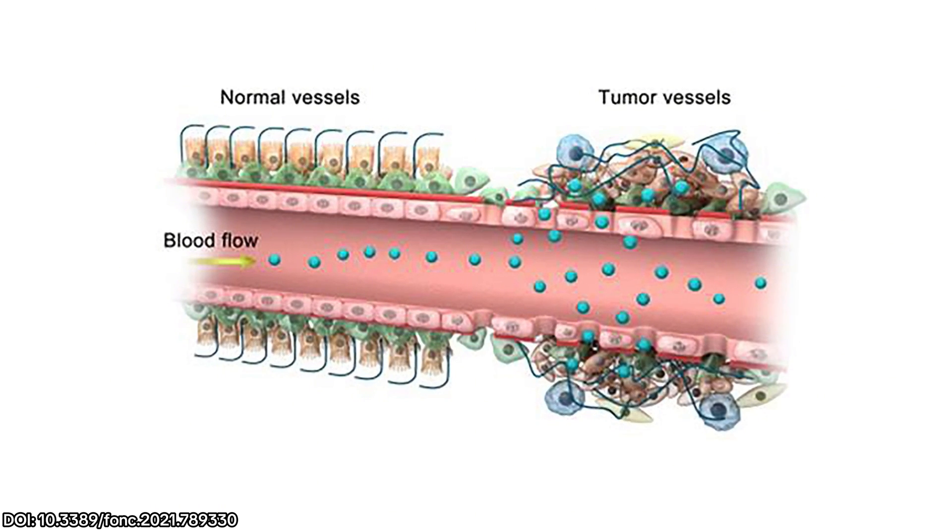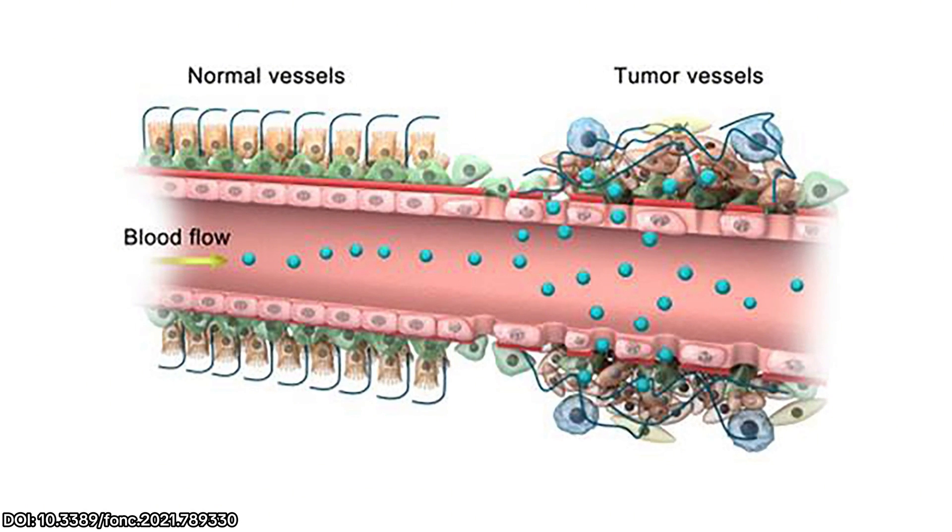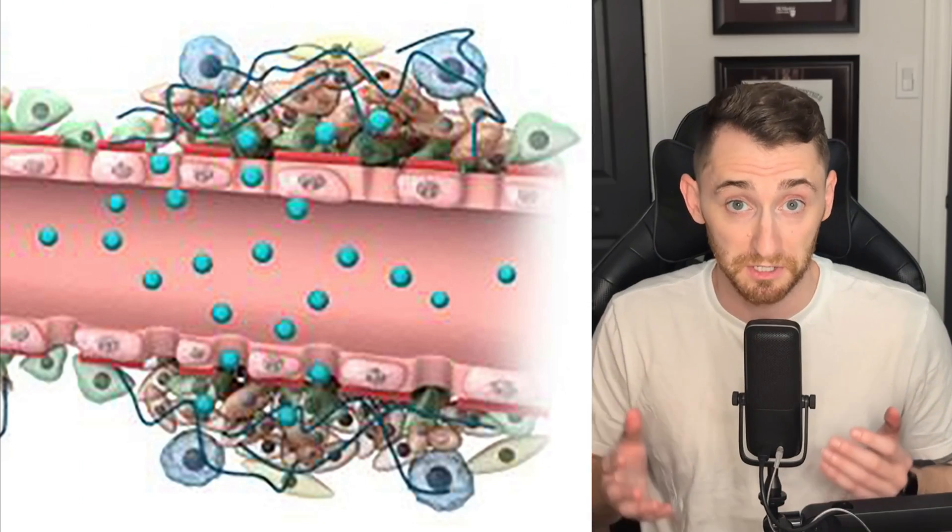This is one of my favorite diagrams of what the EPR effect looks like. You can see nanoparticles visualized in teal moving from left to right as they go through your blood. On the left-hand side you have normal vessels — blood vessels around regular tissues — and on the right-hand side you have tumor vessels around cancer cells. In normal vessels, the spaces between the pink cells are very small, so nanoparticles can't get in. But on the right, where the cancer is, those spaces are much bigger, making it much easier for nanoparticles to enter. The other assumption most researchers hold is that this all happens passively — the drugs just slip through the cracks and get in.